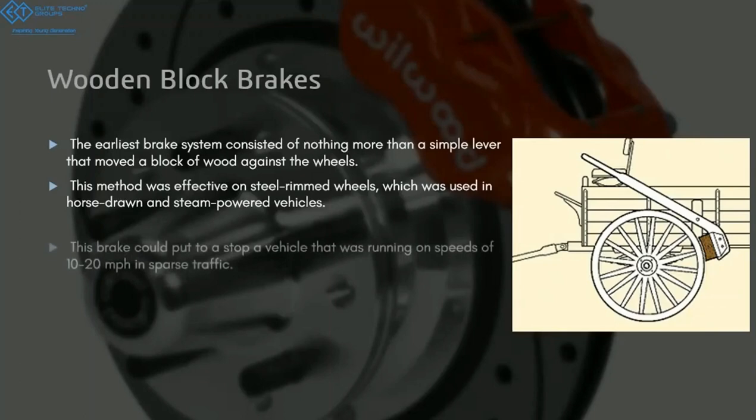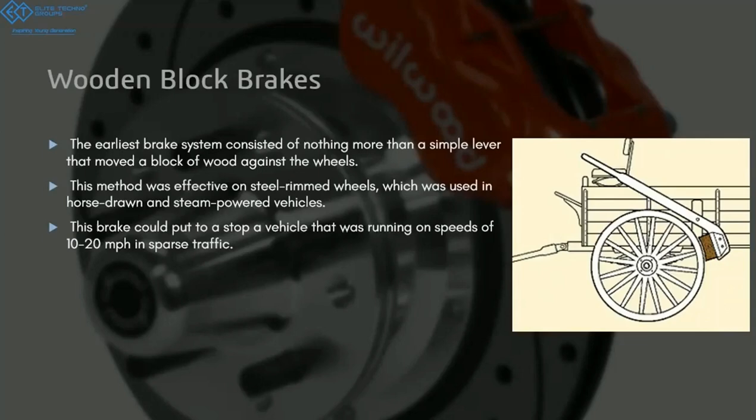The function of a braking system is not simply to stop the vehicle — it is to stop the vehicle within the smallest distance possible. This was not achieved by using wooden brakes.